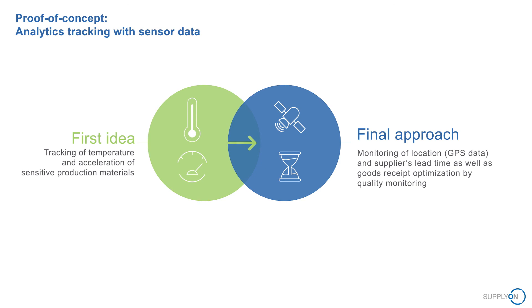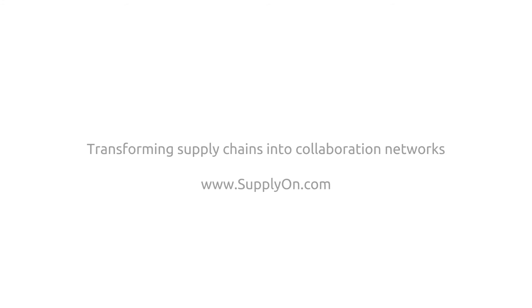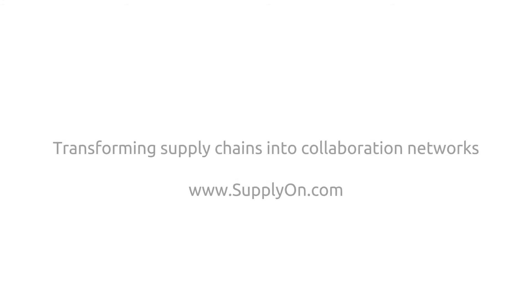The sensor tracking use case is only one possible application for our new supply chain performance solution. What are your challenges? Contact us at sales@supplyon.com to define the use case that will save you time and money.